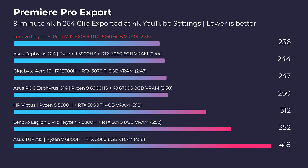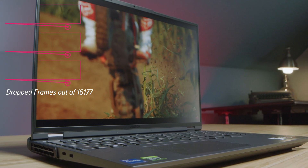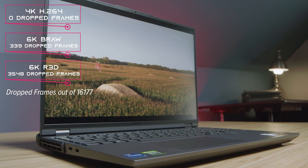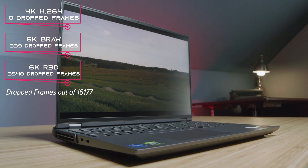What impressed me most with this laptop is that we had great export times, but also cool thermals and quiet fan noise. If you boost the laptop to top performance, you're still looking at around 50 decibels of fan noise, 72 degrees Celsius, and a 2-minute-39-second export time — which is fantastic. For 4K playback, it's zero drop frames. Moving into B-Raw and Red footage at 6K resolutions, we only saw 339 drop frames for B-Raw and 3,548 for Red footage. Many laptops last year were seeing 10,000–12,000 drop frames in my test project. Definite improvements with the 12th-gen Intel CPU over 11th-gen.